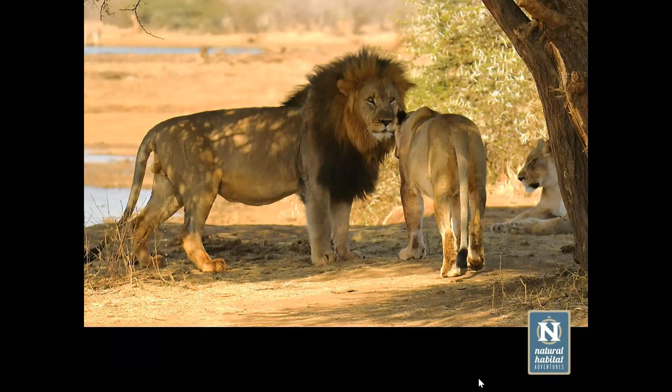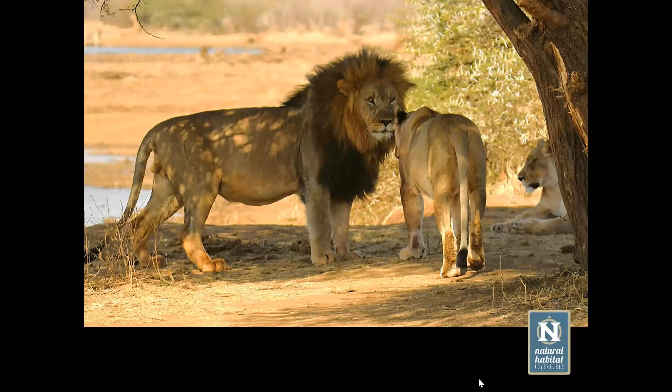To give a perspective of size difference between males and females: the adult male is substantially larger than the adult female. He was also doing some territorial marking here — urinating and then scraping his feet in it, which is typical behavior of a dominant male.